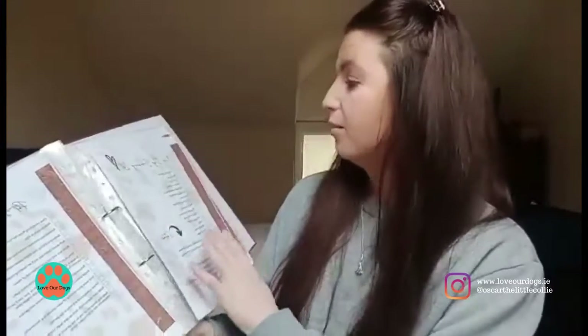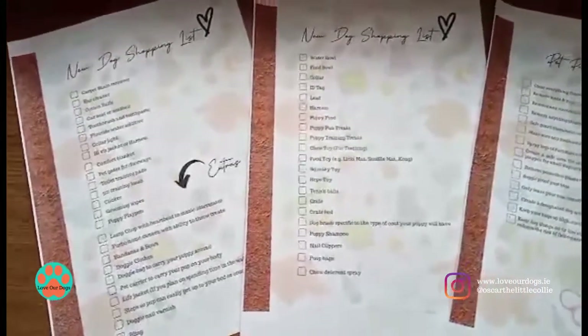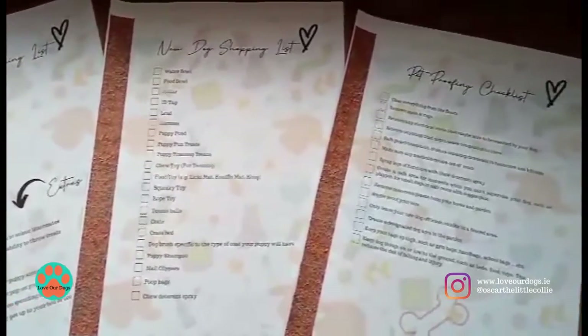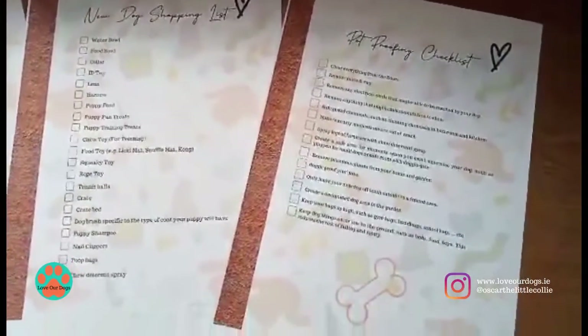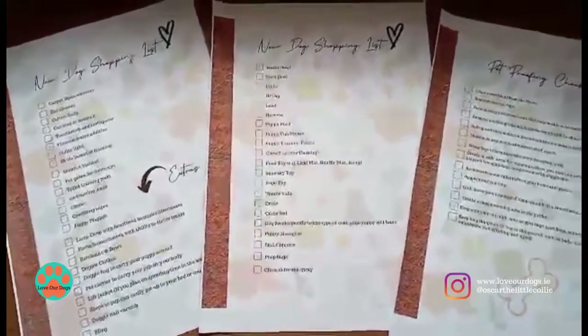The next section — more of a helpful guide section — starts with a new dog shopping list, for either your new rescue or new puppy. It's a two-page shopping list of everything you could possibly need: things you'll definitely need and some extras you might want to include. I like to be a little bit extra when it comes to my dogs. Then we have a pet proofing checklist — not just for puppies, but for older dogs too.